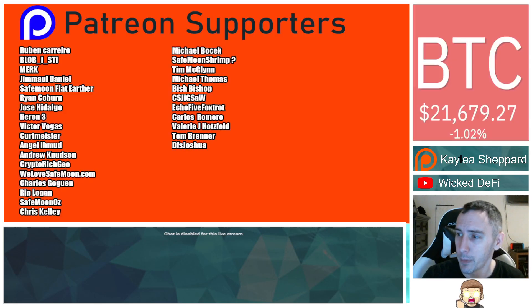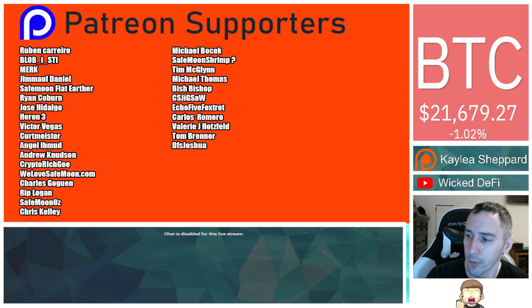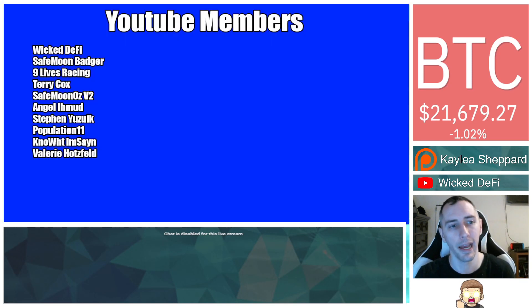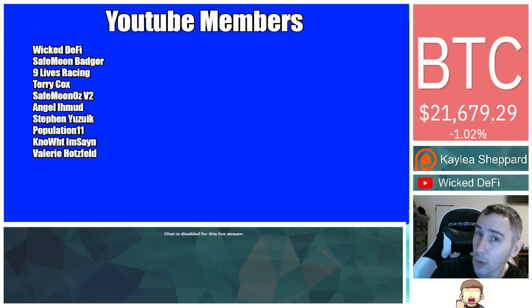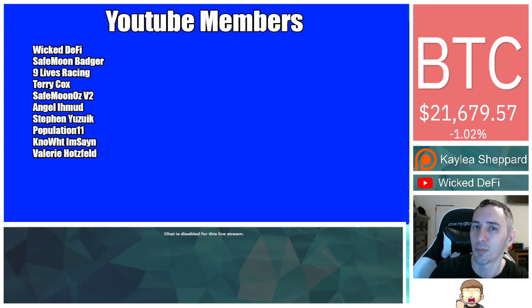I appreciate you guys so much. To my Patreon supporters, a double shout-out thank you to WeLoveSafeman.com, VictorVegas, and SafemanOz for being higher-level patrons. Thank you to my YouTube members for your support as well. If you want to pay your bills directly with your cryptocurrency — literally straight-up pay your bills — I did it and paid a credit card bill with my BNB. You can use Spritz Finance. I have a walkthrough video with a real bill in the description, plus a referral link where you can get a little bonus. Thank you guys so much. If you're new to the channel, don't forget to hit subscribe, hit the thumbs-up like button. God bless, and we'll see you in the next episode.